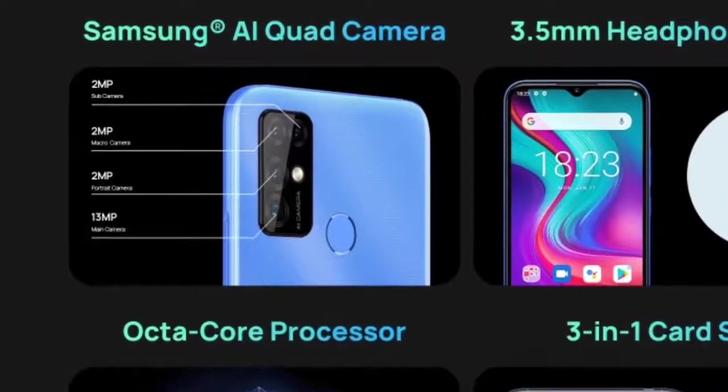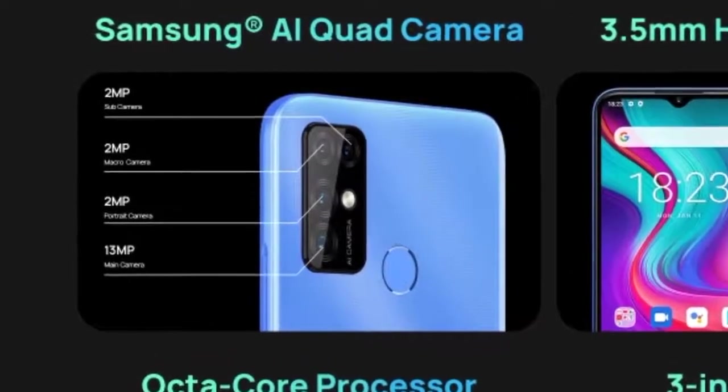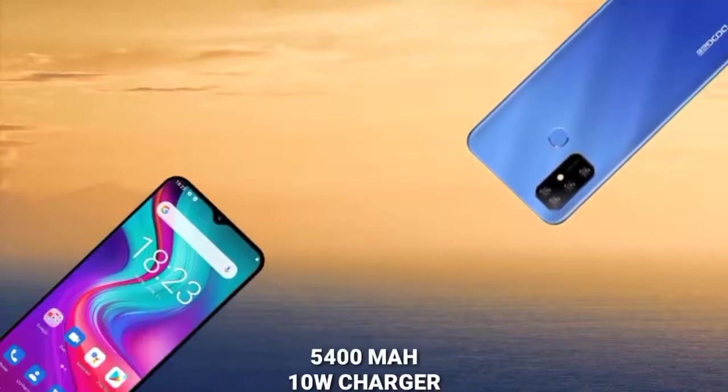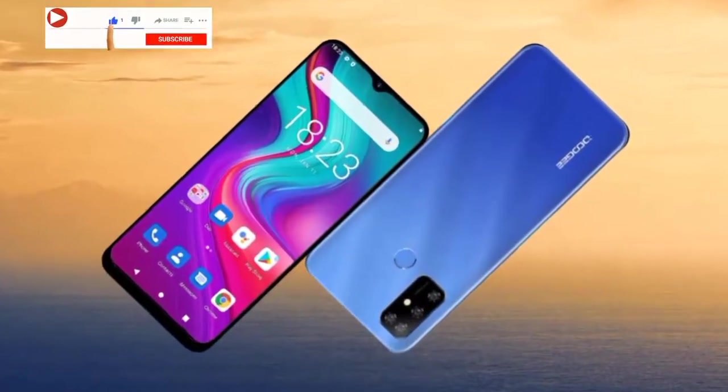The quad camera setup consists of a 2-megapixel main Samsung sensor and a triple 2-megapixel camera array. The phone also has an 8-megapixel selfie camera.